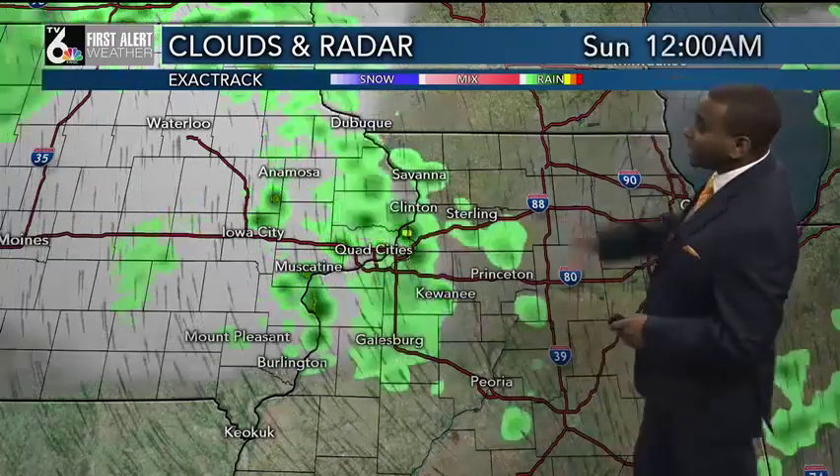Over the next couple of hours, an isolated shower or storm or two will be possible, but it's not until we get towards about 4 or 5 o'clock in the morning that I'm going to be concerned about those big-time storms to our north and west.